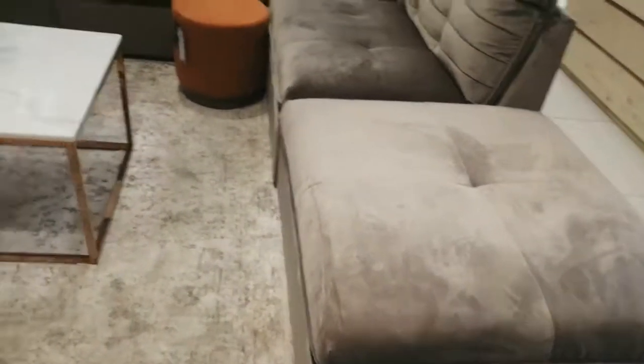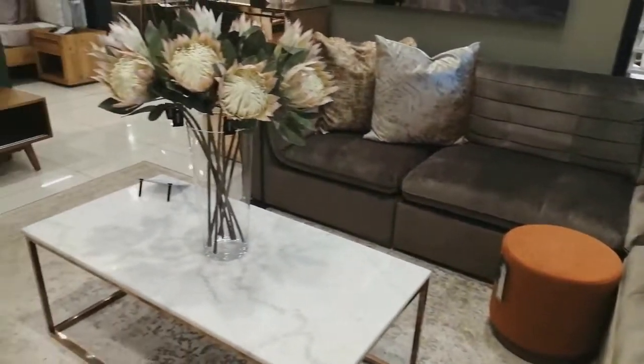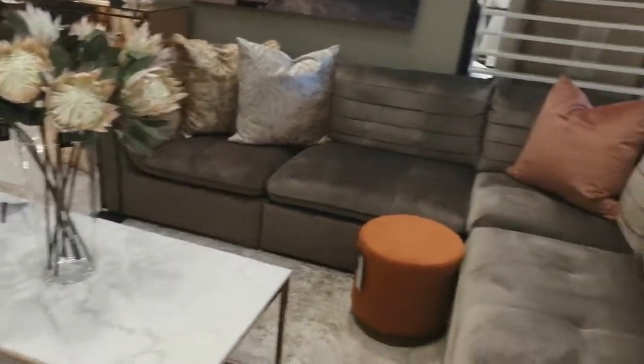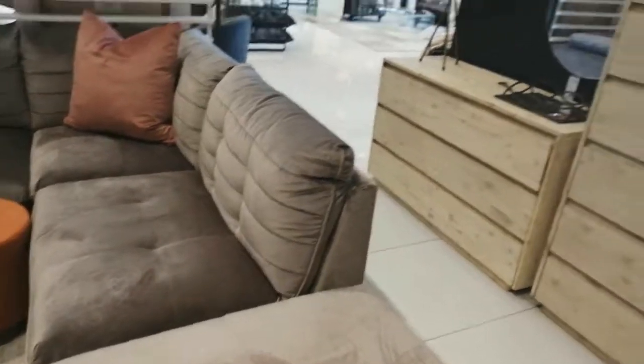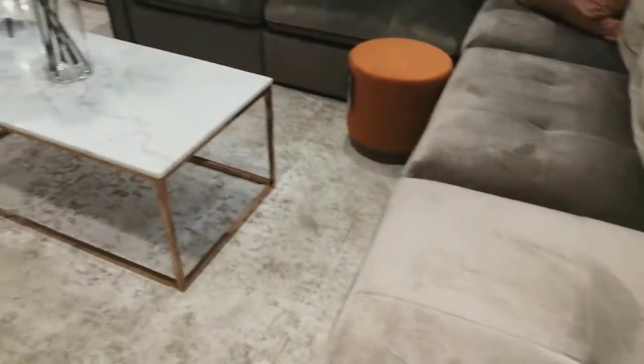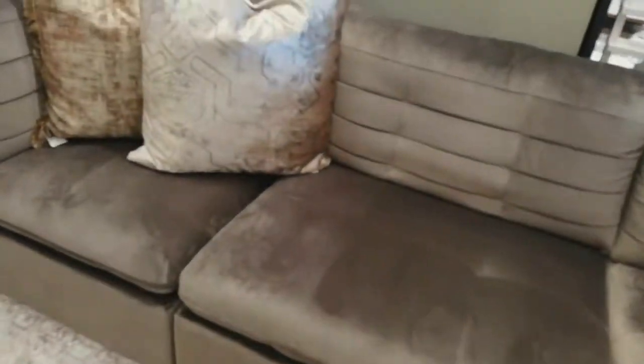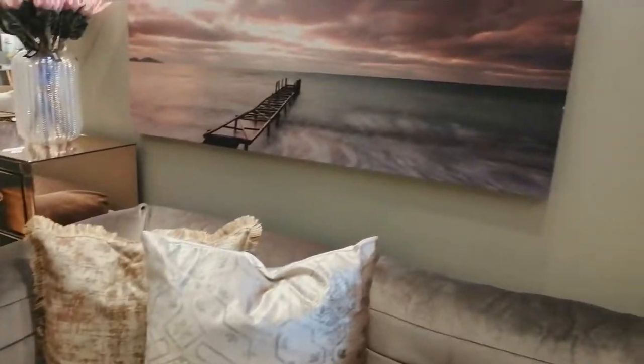Welcome to At Home, otherwise known as the most luxurious furniture store in South Africa. In this video we want to show you how you can decorate your living room with an L-shaped corner couch that is designed from a quality fabric. This is ideal for those who have an open space and a large family as well.